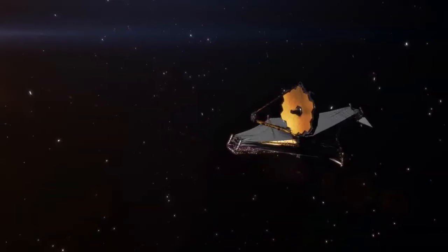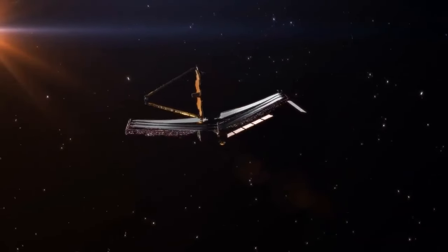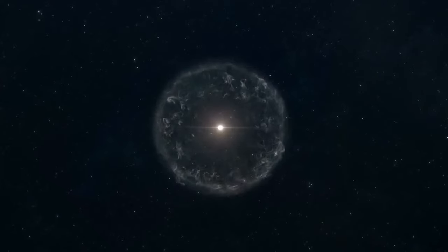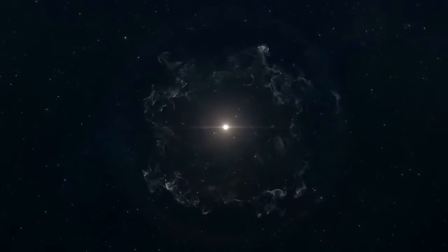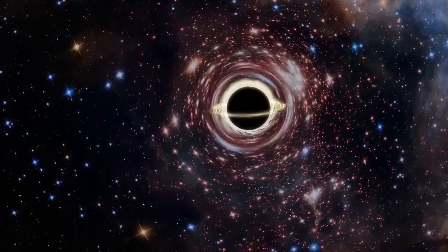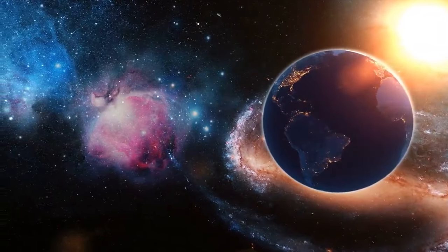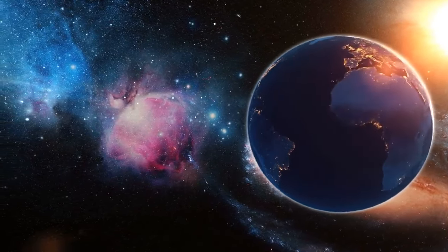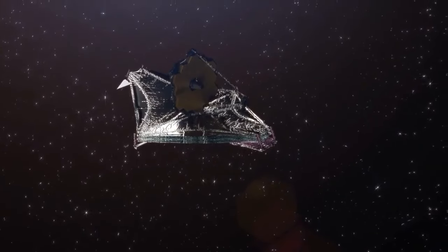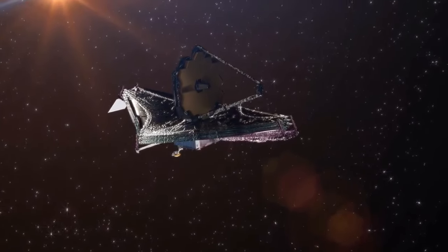In closing, our voyage through the eyes of the James Webb Space Telescope has unveiled the cosmic wonders that shape our universe. From the birth of stars to the remnants of supernovae, each image tells a story of creation, destruction, and transformation. Webb's groundbreaking discoveries — from distant black holes to rare cosmic elements — deepen our understanding of the cosmos. As we return from the cosmic sea to our blue planet, let these celestial snapshots inspire awe and curiosity, reminding us of the vastness that surrounds us. The James Webb Space Telescope stands as a testament to human exploration and our insatiable quest for knowledge in the ever-expanding universe.